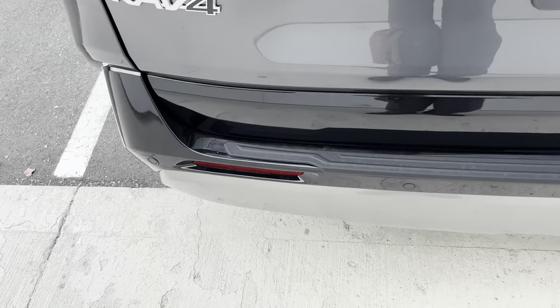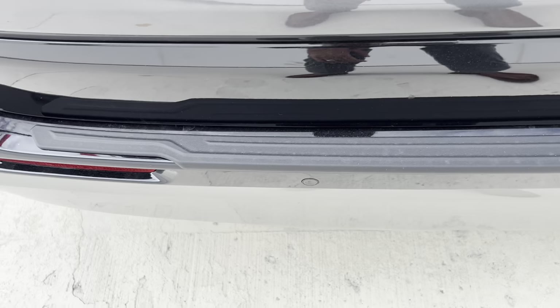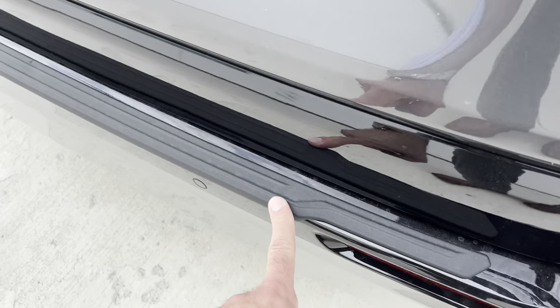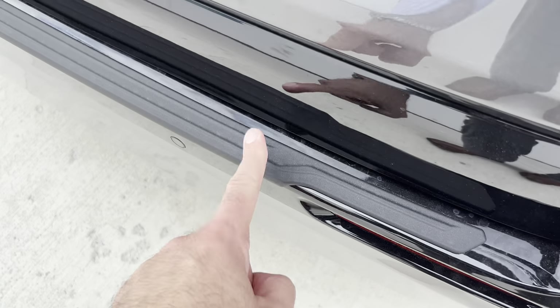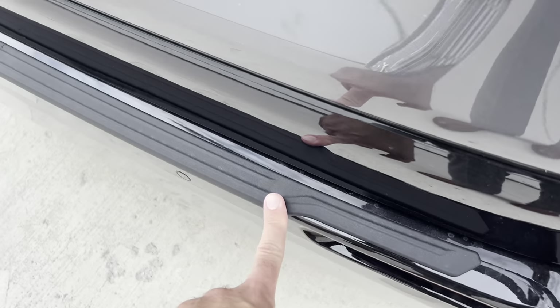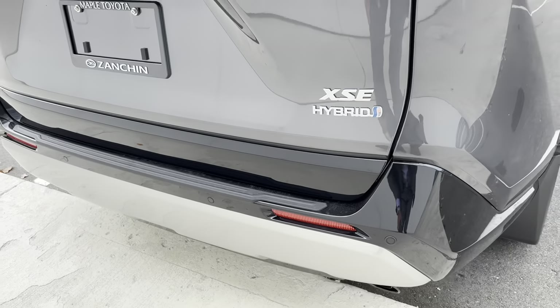I don't remember seeing this little trim guard here on the 2023 RAV4 Hybrids — maybe I'm wrong. I don't recall seeing this on a 2023 RAV4 Hybrid XSE. I'll have to try to find one and see. Maybe that's something new that's not marked or mentioned — maybe not. Let me know in the comments below.